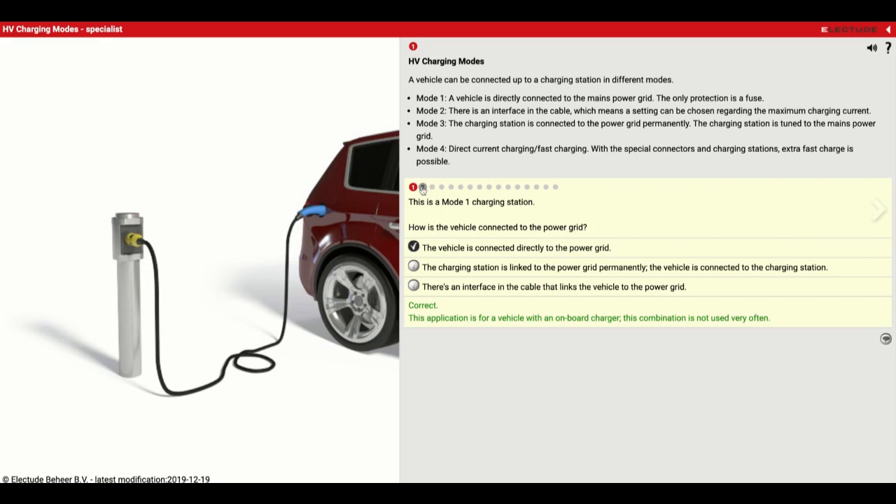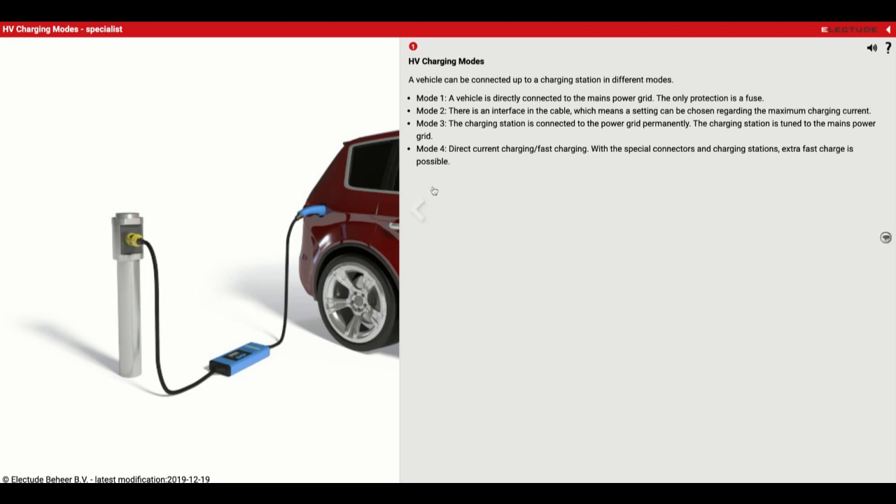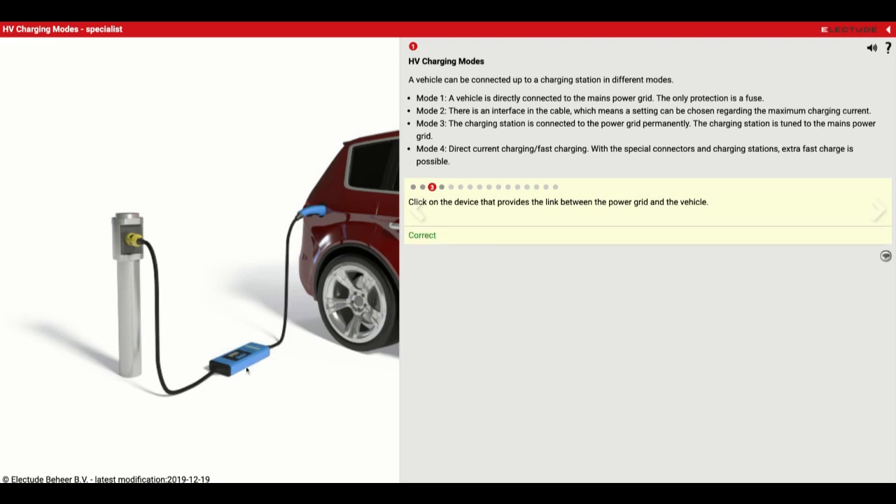Now they've added something here — this piece. This is a Mode 2 charging station. How is this vehicle connected to the power grid? For Mode 2, there's an interface in the cable, which means settings can be chosen. So there's an interface in the cable that links it to the power grid. Click on the device that provides the link between the power grid and the vehicle — what they're referring to is the cable right here.